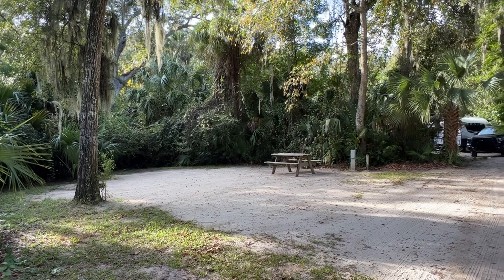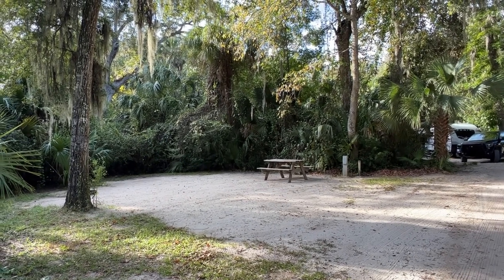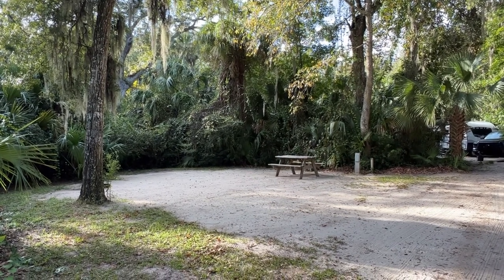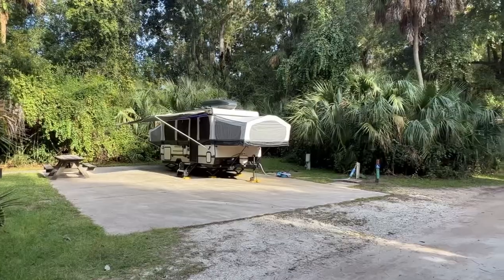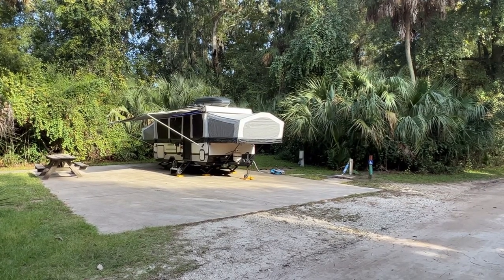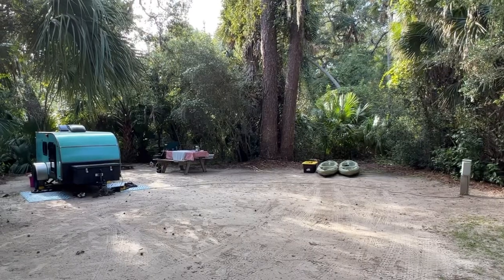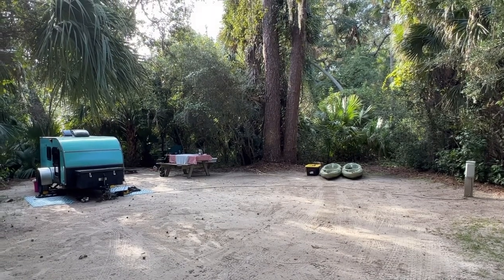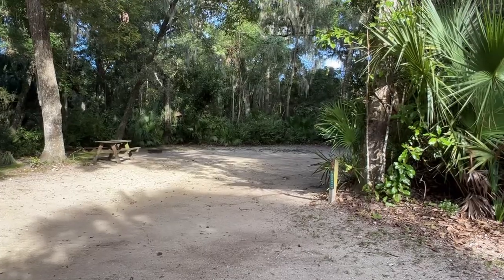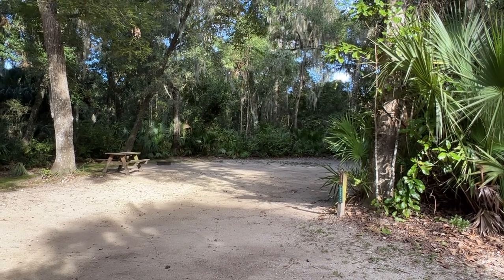You're going to have to deal with the Florida heat and bugs, although this is October so it's a little bit better. In the summer you'll want to make sure you're plugged in with your air conditioner. Number 11 is also handicapped accessible with a great concrete pad. Number 12, number 13 — as you can see, they're all very similar except for the handicapped accessible sites.